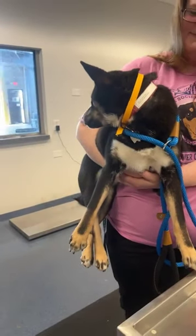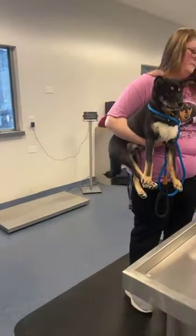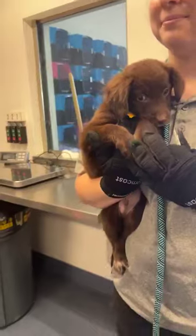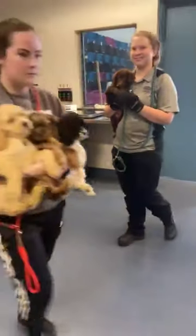We always need fosters. Great question — you can sign up to foster on our website as well: hsmo.org/foster. You can learn all about that. You can also email foster@hsmo.org if you want to learn more about fostering and what all that entails. We obviously provide all the food and give them all the medical care that they need. You're just a temporary house for them.